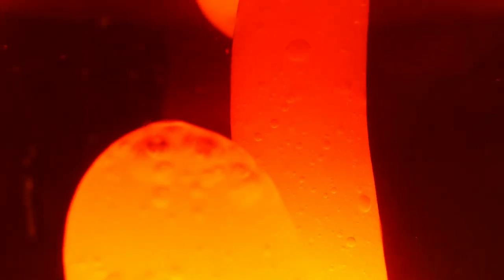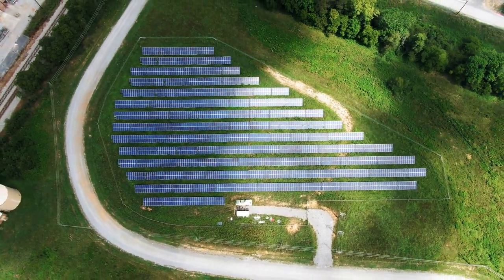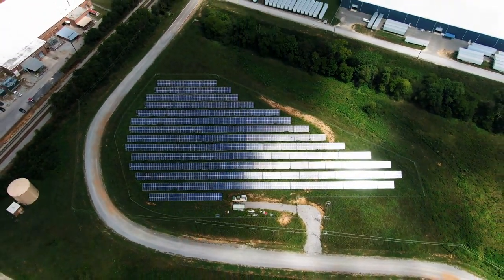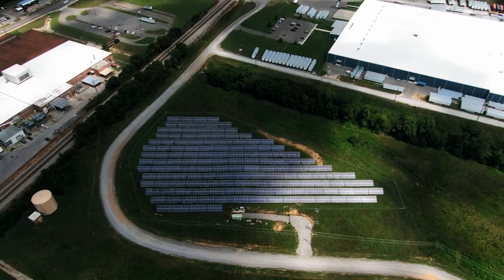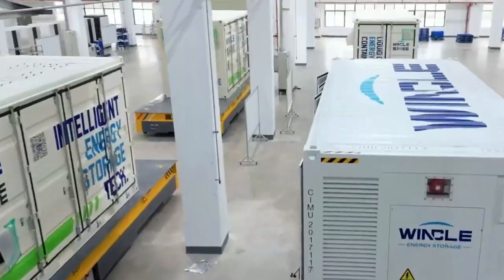The answer lies in a dynamic duo of innovative solutions: liquid-cooled batteries and vertical bifacial solar panels. These technologies promise to revolutionize the way we generate and use energy. But what if we told you there's a way to tackle both these challenges simultaneously? Enter the game changer — liquid-cooled batteries.